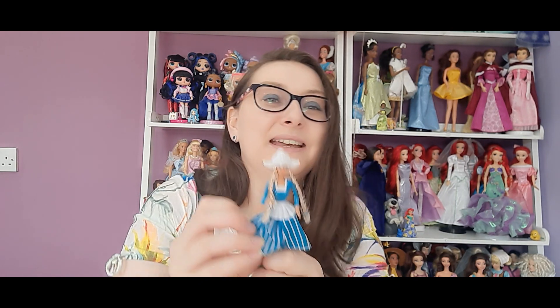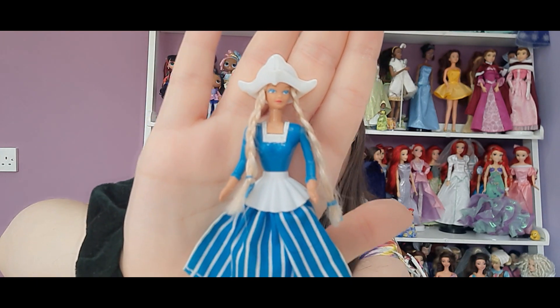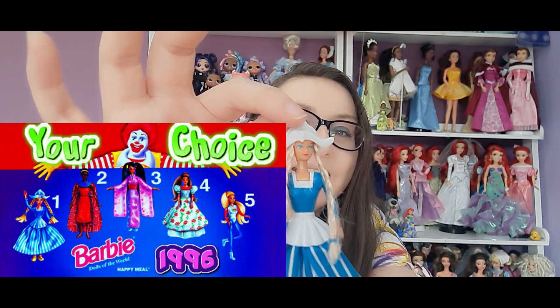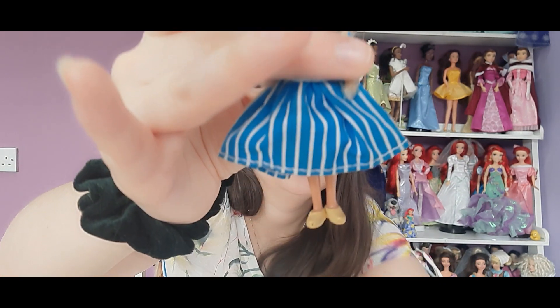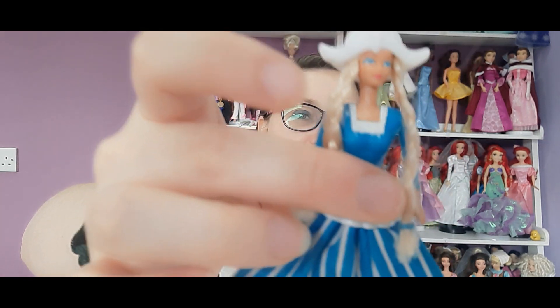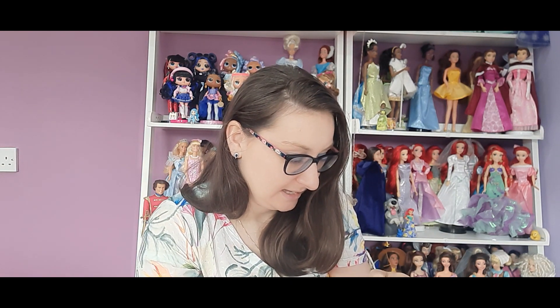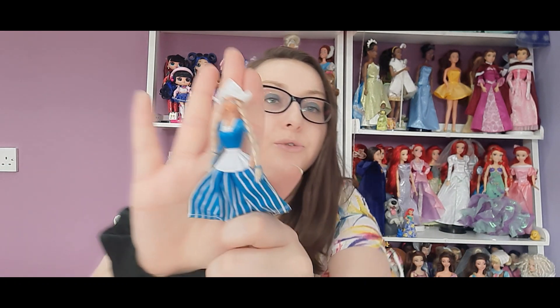Then there's this one who has sort of Dutch vibes — she must be representing one of the around-the-world Barbies. Despite all the years, her hair still has the pigtails in. She's got a hat, the skirt is fabric but the top is moulded on, and she's got real clogs. She is adorable. She has Mattel 1995 on her legs, so she's one of the older ones as well.